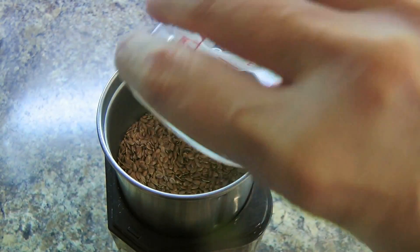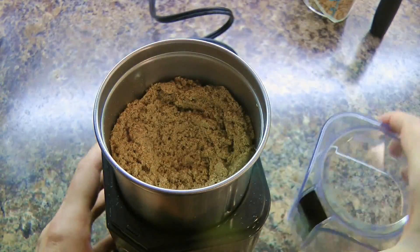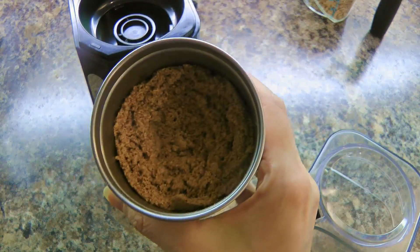Next step, we'll put the flaxseed in a spice grinder and process until evenly ground — just like this!